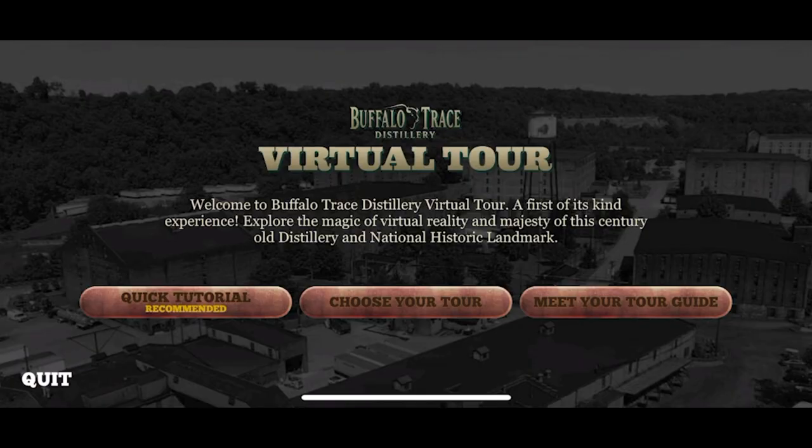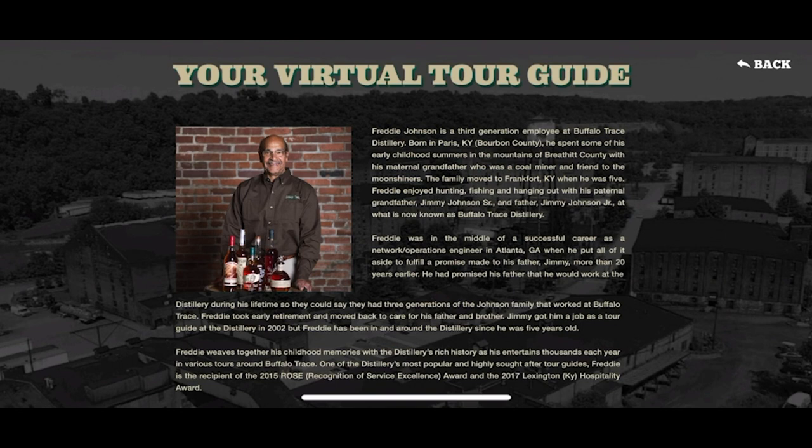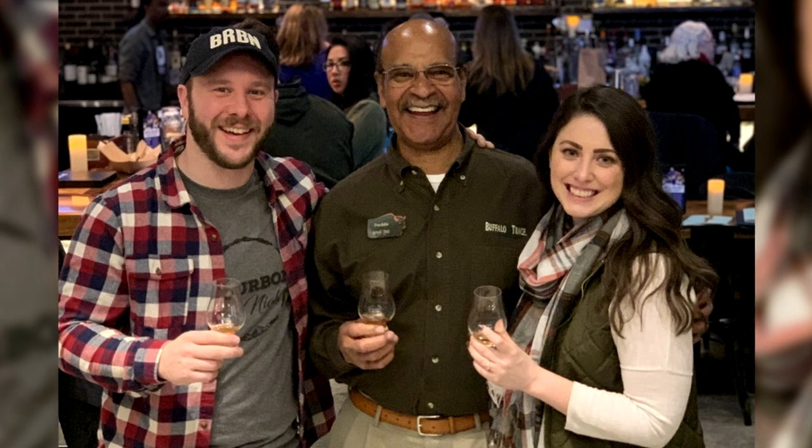We finished all three virtual tours — and both times we missed two bottles. We need to go back! Let's meet Freddie properly — what a genuinely warm human being. Sarah, we just took three virtual tours of Buffalo Trace from the comfort of our couch. We collected a lot of virtual bottles. We've gotten emails from people saying they had to cancel trips to Kentucky — this is the next best thing. I learned things today just going step by step in a controlled environment.